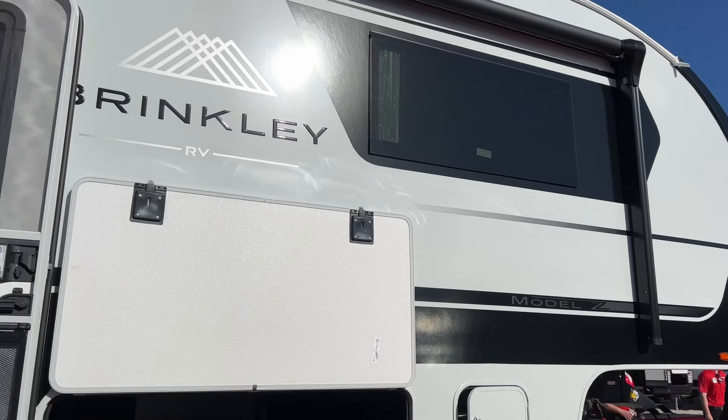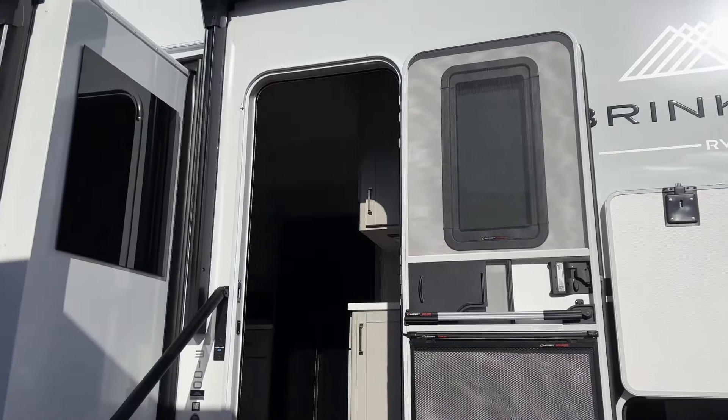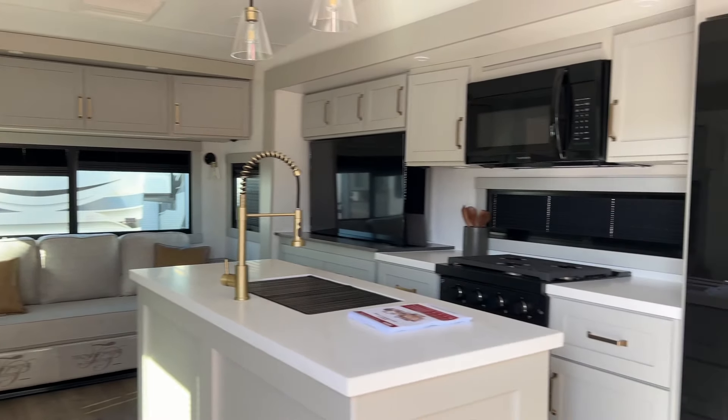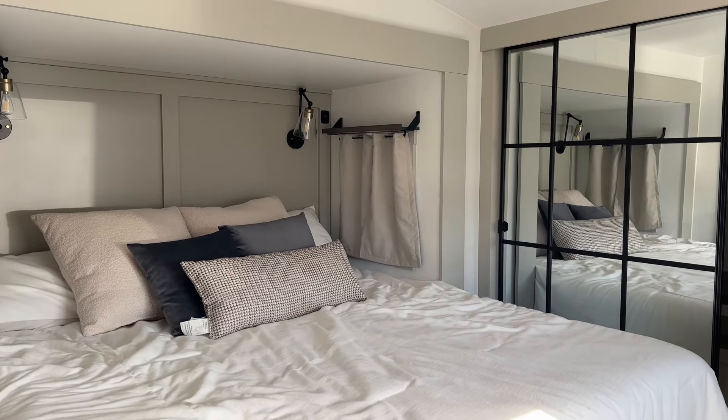I am excited to take a look at this Brinkley RV Z3100. The living space in this is immaculate. And look at that gorgeous kitchen — it has a very modern decor that I just love.